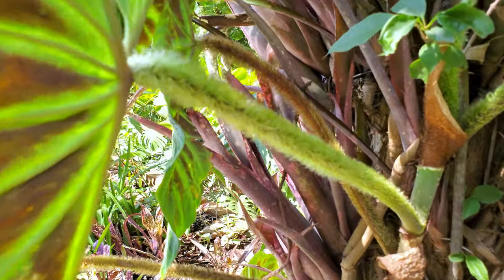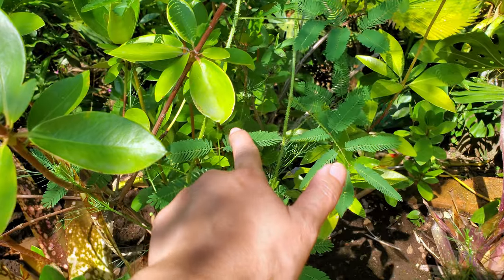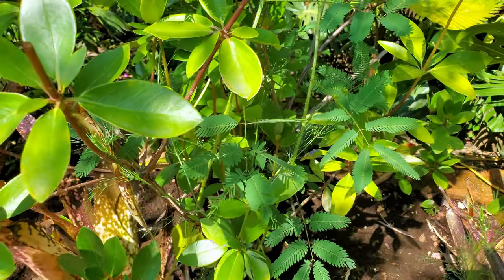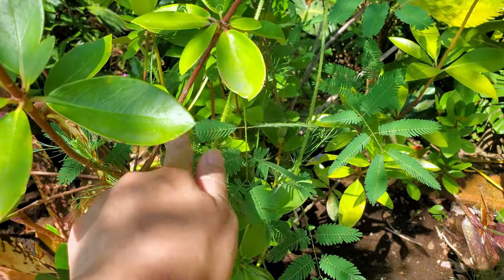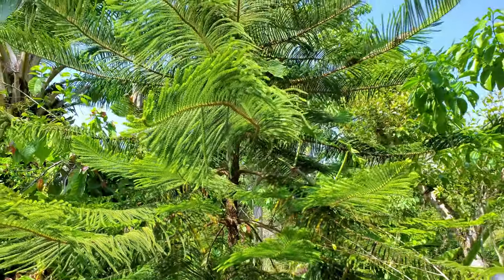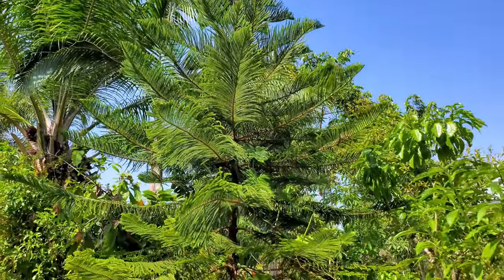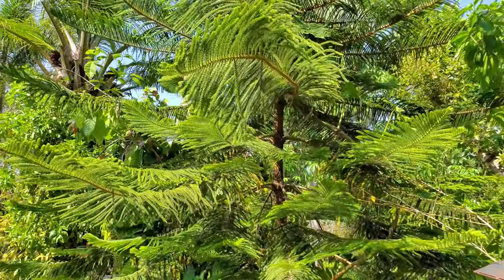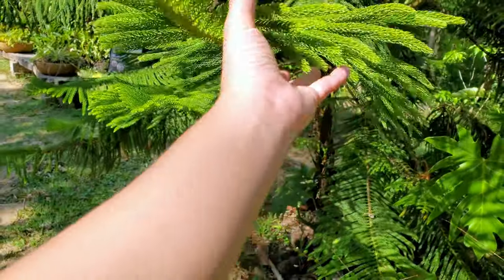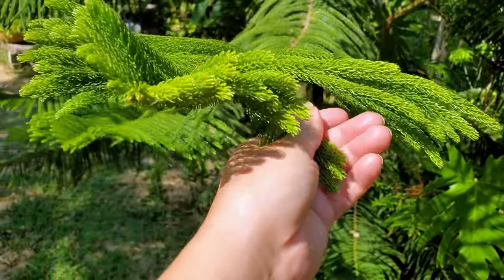I just found this fern and it closes when you touch it — oh look, it's closing! Okay, so this looks like a pine tree, but it's really soft, almost feels like plastic — like cheap plastic.